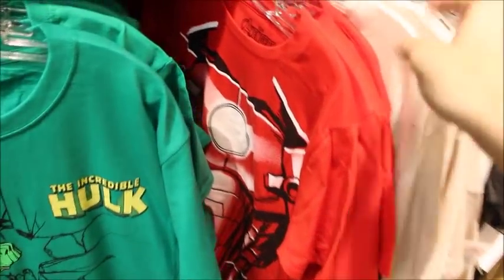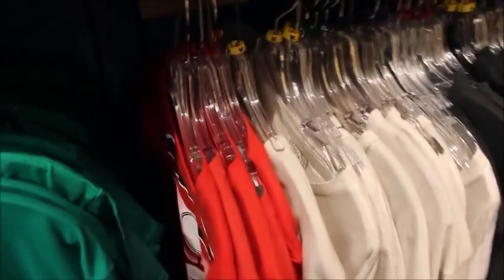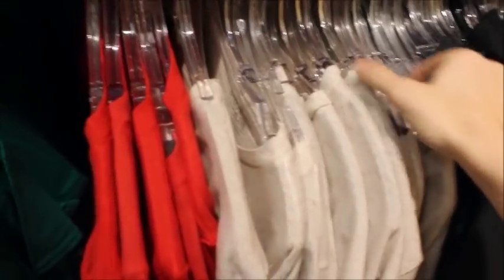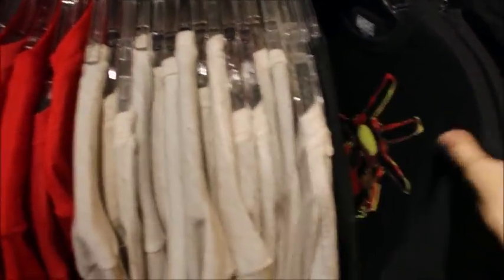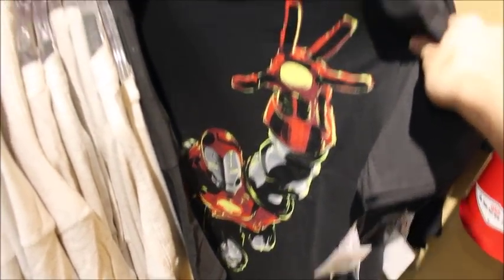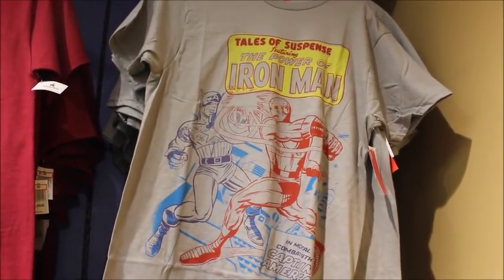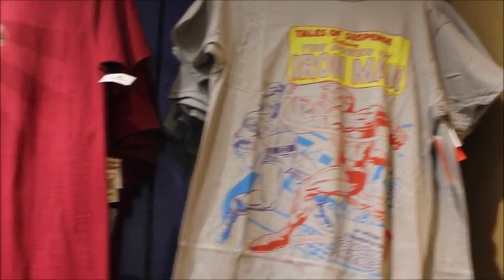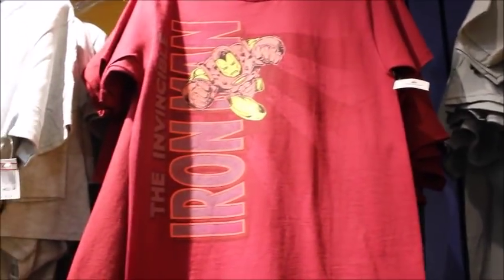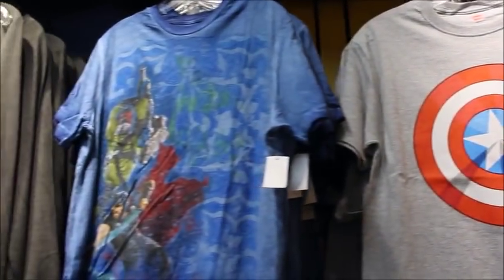Then they have the Hulk and Iron Man — they're shoved on here so it's hard to see sometimes. There's another Iron Man one; these are all marked down to $9.99. I like this one that has Iron Man and Captain America in battle — that's kind of cool. And here's Thor and Hulk.